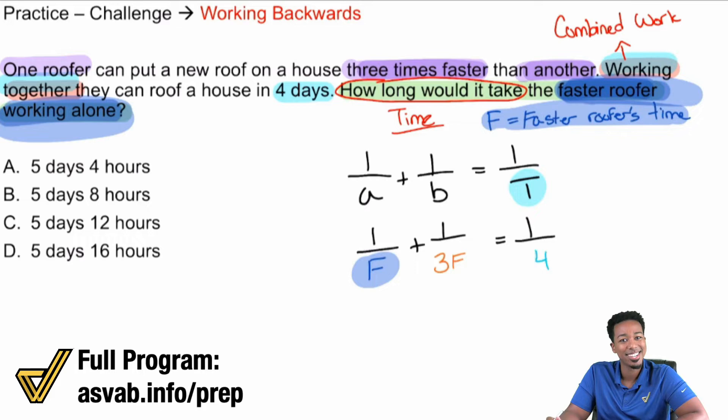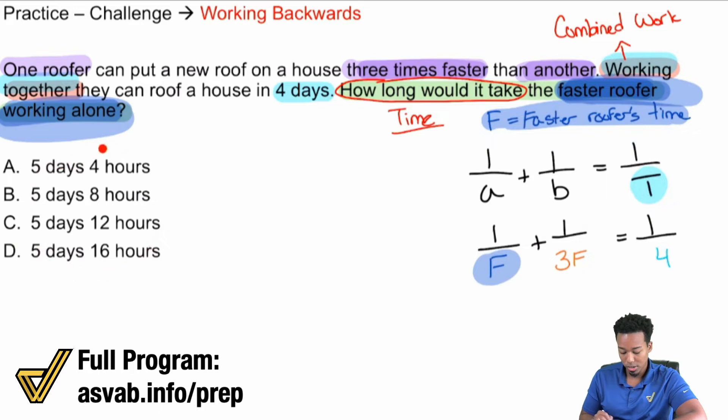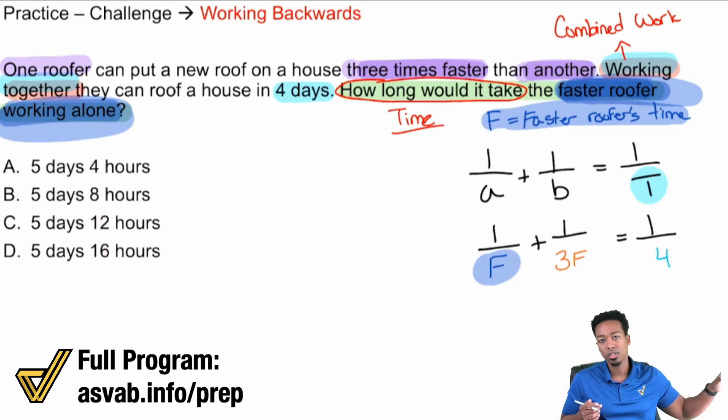Now all we have to do is solve this equation. One thing to notice is that the answer choices are in days and hours. Our times right now are in days — four days — so after solving, we'll get a decimal like 5-point-something days, and we'll need to convert the remainder into hours. Let's focus on solving the equation first.